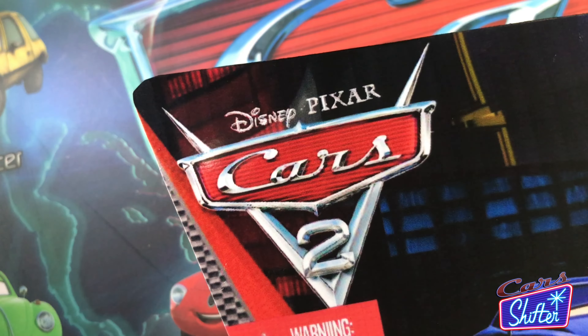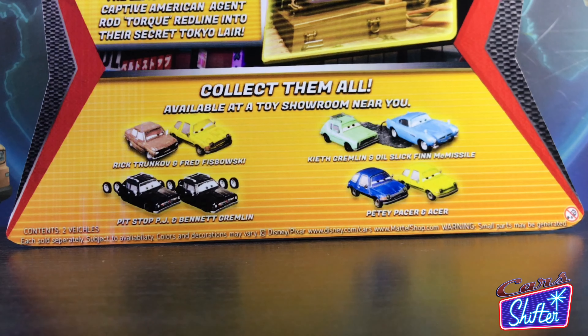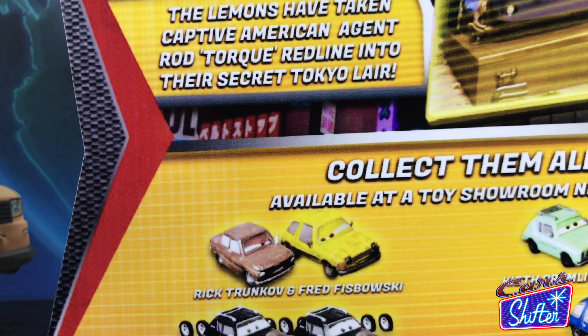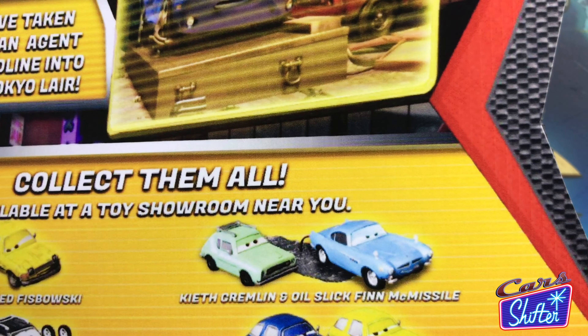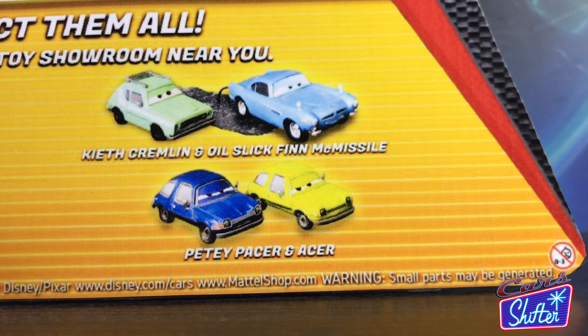On the back we have a description reading: the Lemons have taken captive American agent Rod Torque Redline into their secret Tokyo lair. Also available are Rick Trunkoff and Fred Fisbowski, Keith Gremlin and Oil Slick Finn McMissile, Pit Stop PJ and Bennett Gremlin, as well as Petey Pacer and Acer.